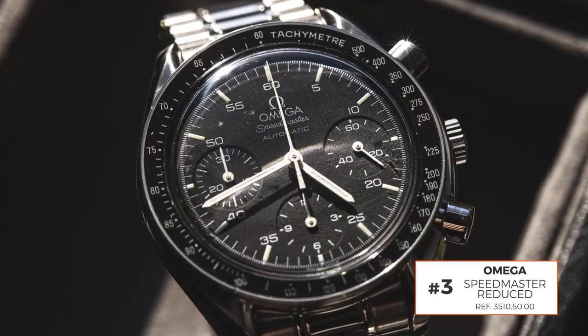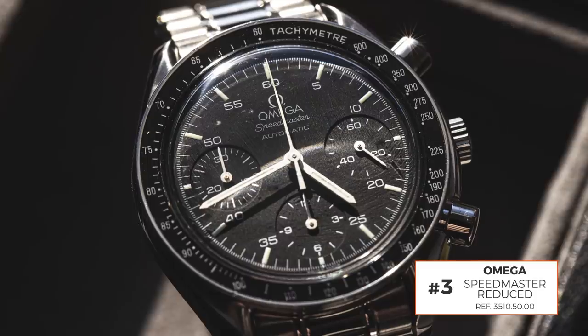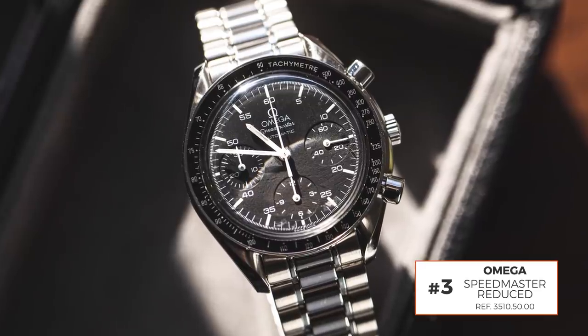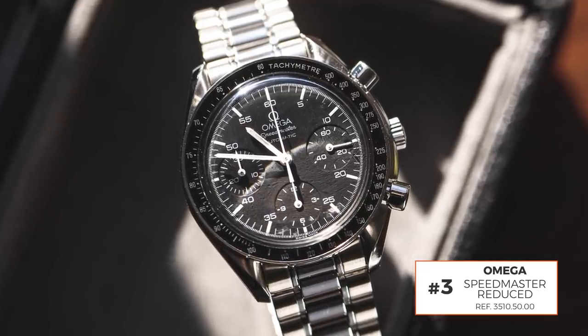Justin's third pick is the Omega Speedmaster Reduced — or 'Speedy Reduced' as he calls it on a first-name basis. The Moonwatch cases are a bit too big for his taste, so the smaller case is a draw. Price-wise it's super affordable in comparison to other luxury watches, though that always needs the caveat 'in comparison.' He would prefer a leather strap over the bracelet for everyday use, feeling some of the older Omega bracelets look a bit dated.